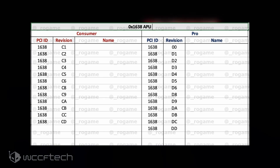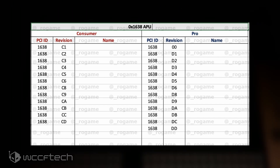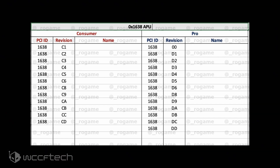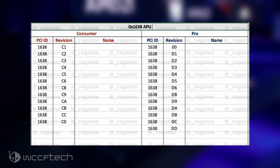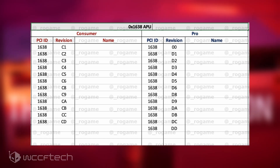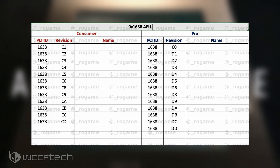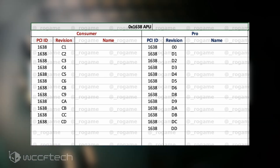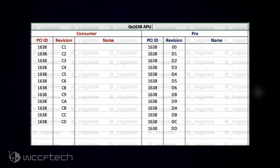Komachi was able to confirm that the AMD Cezanne APUs will fall under the 1638 device ID, and there have been at least 13 PCI IDs for the specific family spotted already by Rogaine. AMD's Renoir family uses the 1636 PCIDs, while the custom low-powered Van Gogh line of APUs will use the 163F PCID.